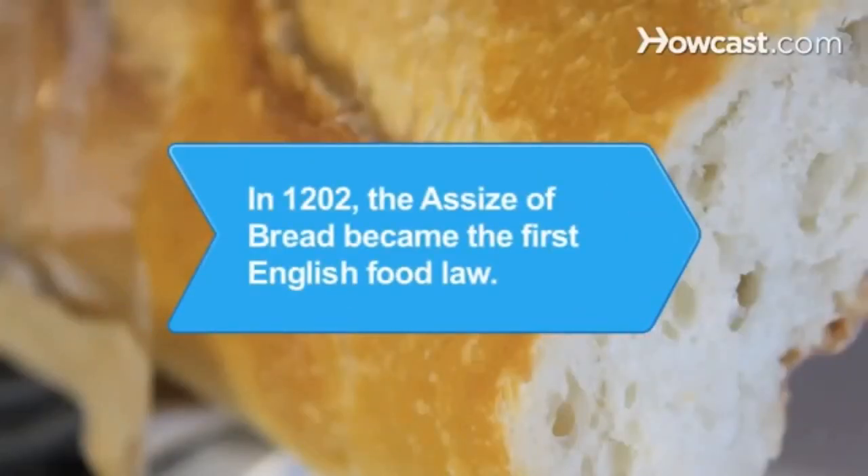Did you know? The first English food law came in 1202, when King John of England proclaimed the assize of bread, which prohibited the adulteration of bread with ingredients like ground peas and beans.